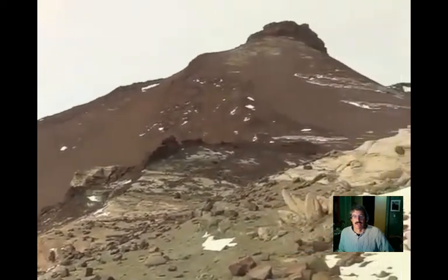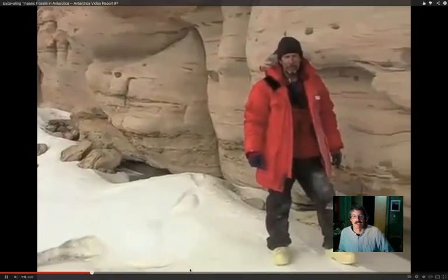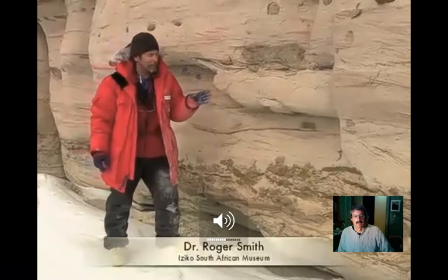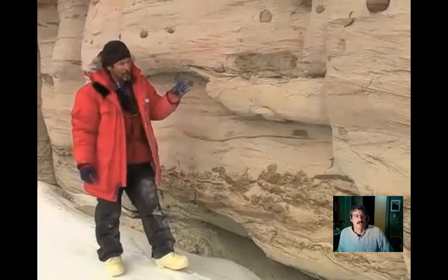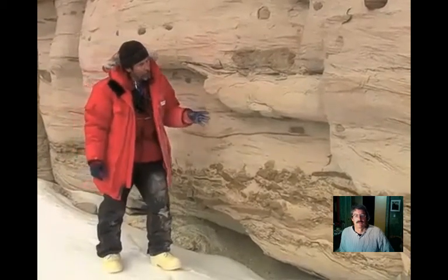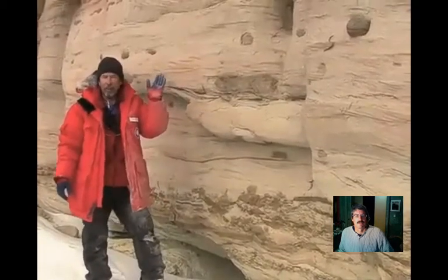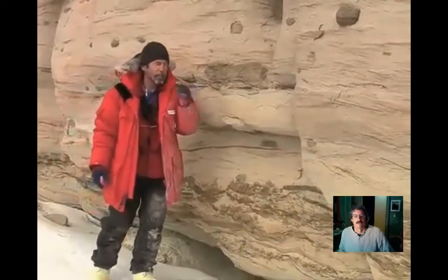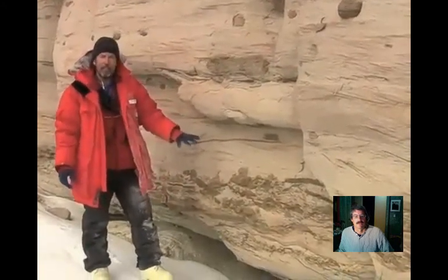Antarctica is a continent - it has rock, mountains, and other things. I'm standing next to one of the big channel sandstones that flowed through this area around 235 million years ago. We can see a lot of sedimentary structures within the sandstone that tell us how fast the water was flowing, how deep the channels were, and what was being transported down these channels.